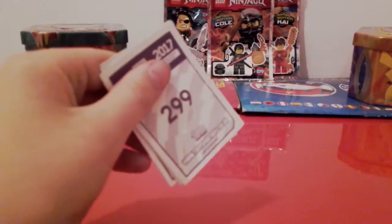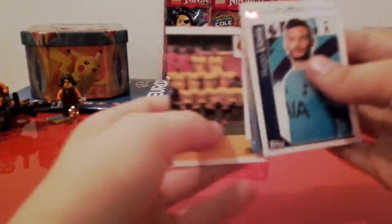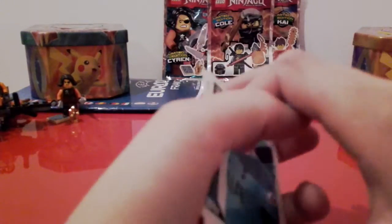That's strange — two final packs in the same multi-pack. But then we've got Negrado Star Player, Leicester City badge, Hugo Luis, and part of the Watford team.